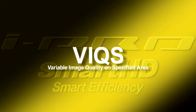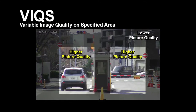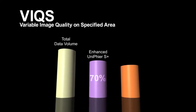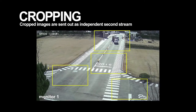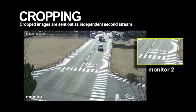The variable image quality on specified area function holds down data volume by maintaining high definition only in those areas of the surveillance video where it is necessary. Working together, UniPhier High Compression Technology and VIX are able to reduce the data volume to as little as 50%. The iProSmart HD 5 Series also has a cropping function. While recording the entire image with high image quality, it makes efficient use of the network by taking close-ups of only the areas necessary for monitoring, achieving a two-camera level of performance with a single camera.